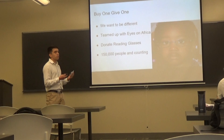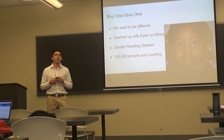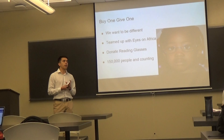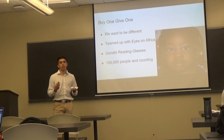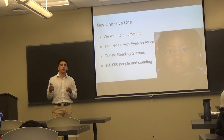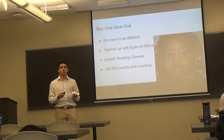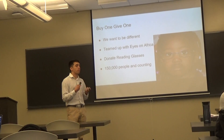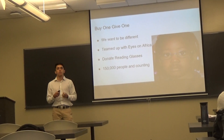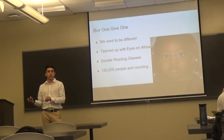The buy one, give one policy. DIF wants to be different from other competitive sunglass companies. They teamed up with Eyes on Africa, an organization that donates reading glasses to those in need on the continent of Africa. Eyes on Africa gives eye examinations and, with donations received from donors all over the world, provides reading glasses to those in need. With every purchased pair of DIF sunglasses, DIF matches you and donates one pair of reading glasses to Eyes on Africa, who then disperses them to those who need it.